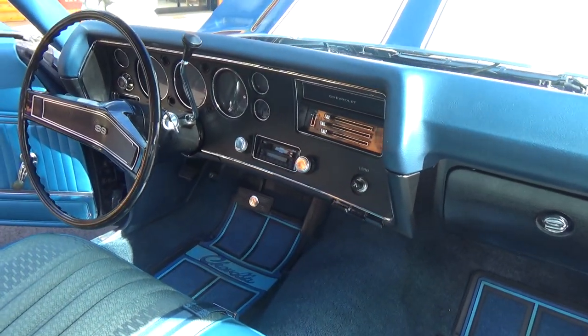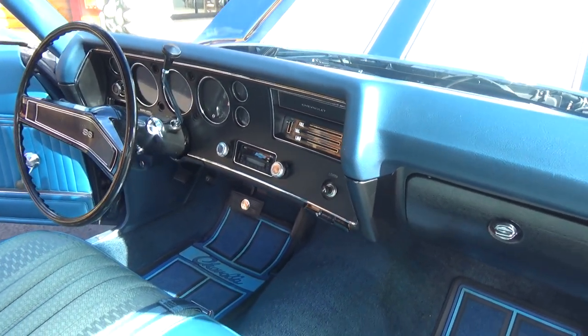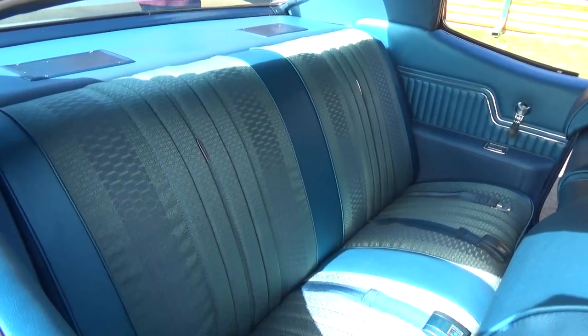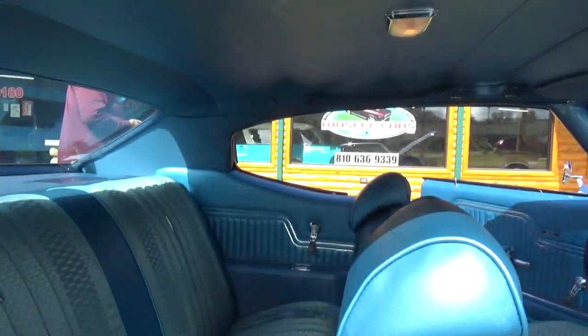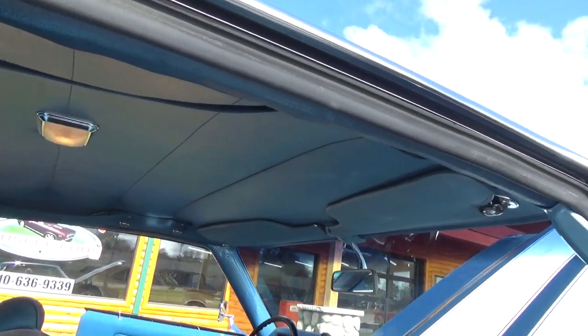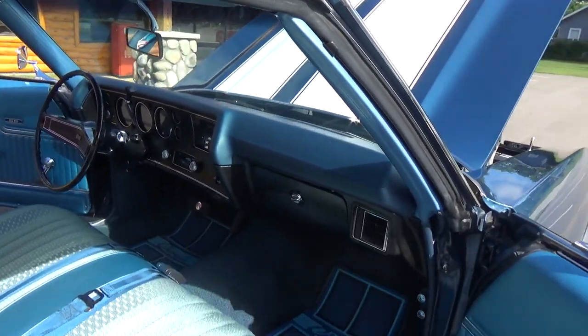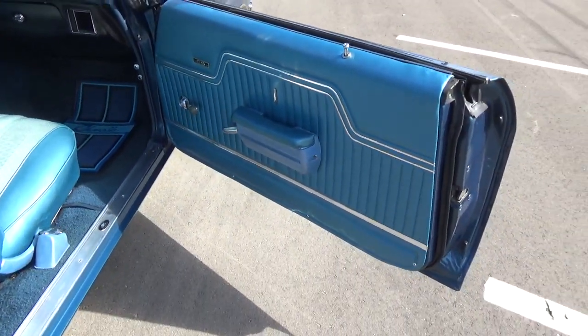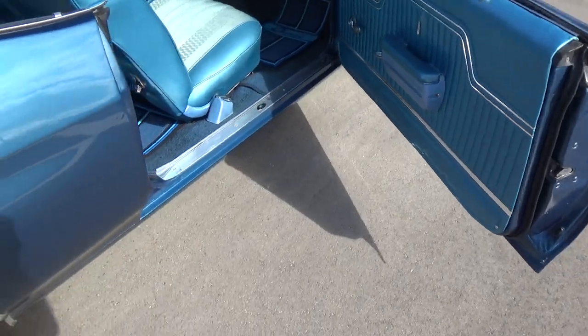Got an AM/FM direct-fit cassette stereo in it. Very, very nice car.